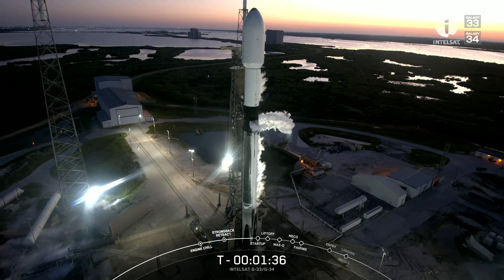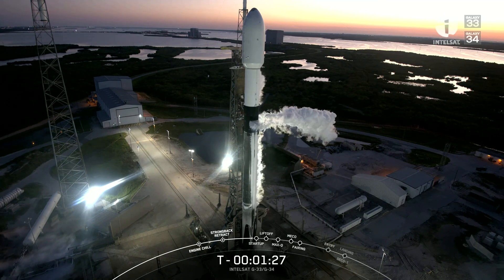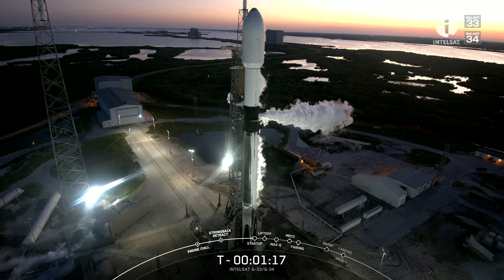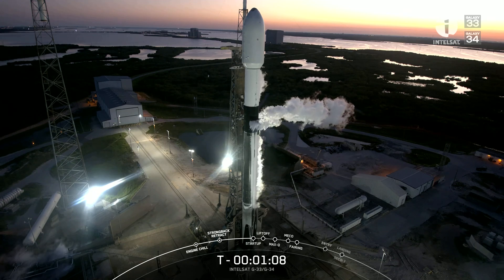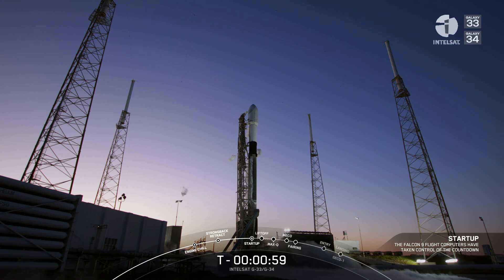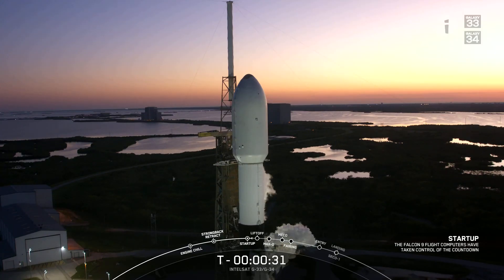The Intelsat Galaxy 33 and Galaxy 34 payload continues to be healthy, and the Falcon 9 team is tracking no issues on the vehicle. Weather is still looking good for T-0, and the range is green for launch. We are proceeding into just the last minute of the terminal count. We are coming up on Falcon 9 in startup — that is where the internal flight computers take over the launch countdown, and the first and second stage will also begin to pressurize for launch. Falcon 9 is in startup. Now just waiting for the launch director's last call. Go for launch. All systems are go for launch of Falcon 9 with Intelsat Galaxy 33 and Galaxy 34 payloads. T-minus-30 seconds. Launch report is started.